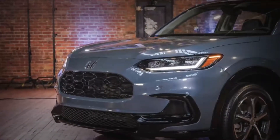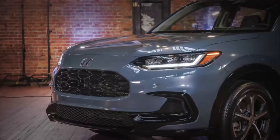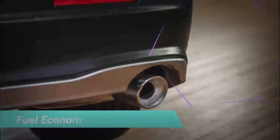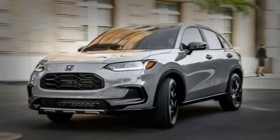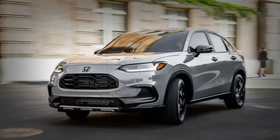The old HRV didn't have the quiet athleticism we've come to expect from Hondas, but the new one fixes that with a chassis taken from the quick Civic. The best gas mileage estimates are for models with front-wheel drive, which get 26 miles per gallon in the city and 32 MPG on the highway.